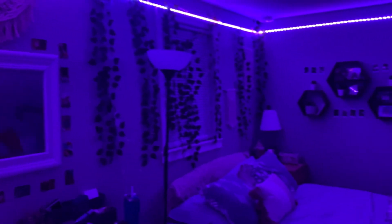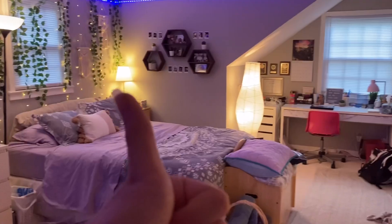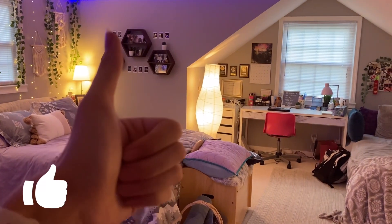Before you go, here's what my room looks like at night — the LEDs all by themselves look so vibey, I'm obsessed. Hopefully you liked this tour! Give it a thumbs up if you did, make sure to subscribe for more content, and bye!